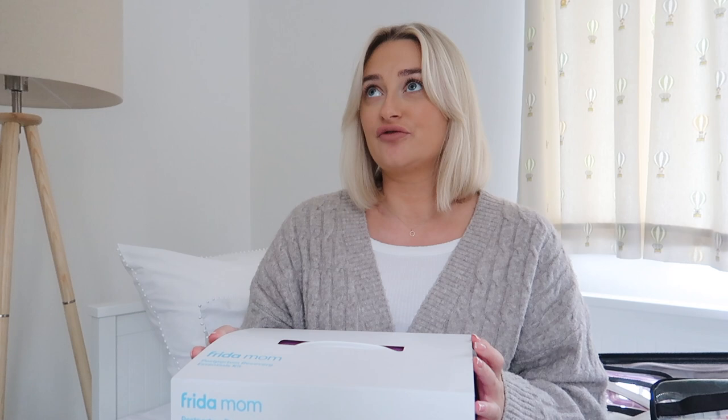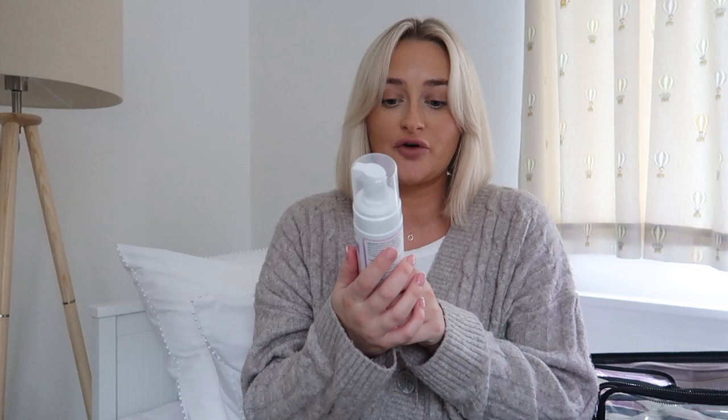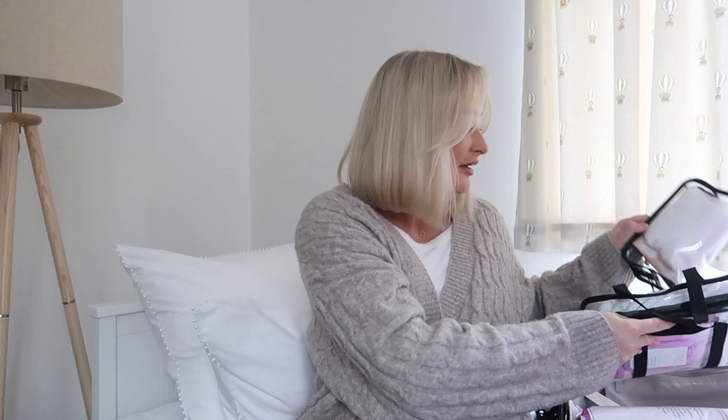I bought this based on Naomi Genesis's recommendation - she has an Amazon storefront with her postpartum recovery things. In this kit you get the witch hazel foam cooling relief, and then two of these cold pads which are instant cold perineal compresses - basically the ones that you snap to release the cooling sensation. They're very big and bulky but you put them into these packs of boxer shorts.